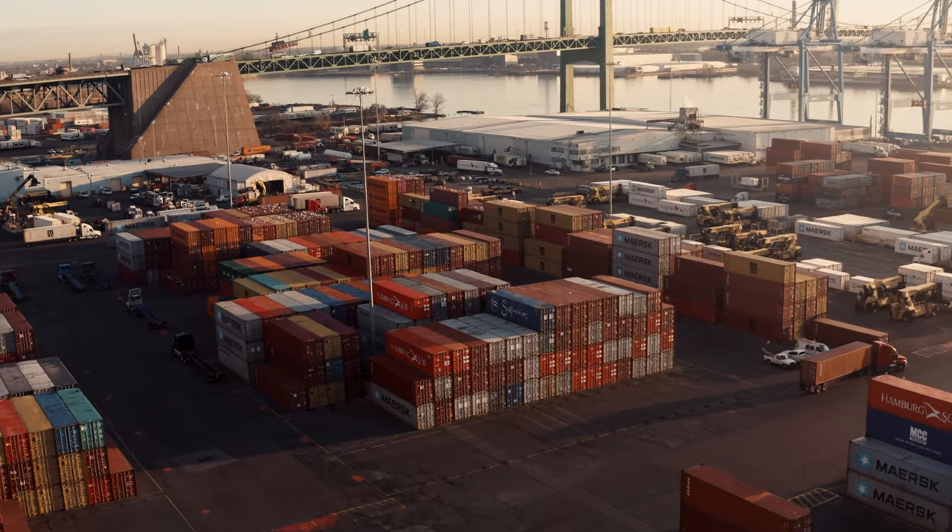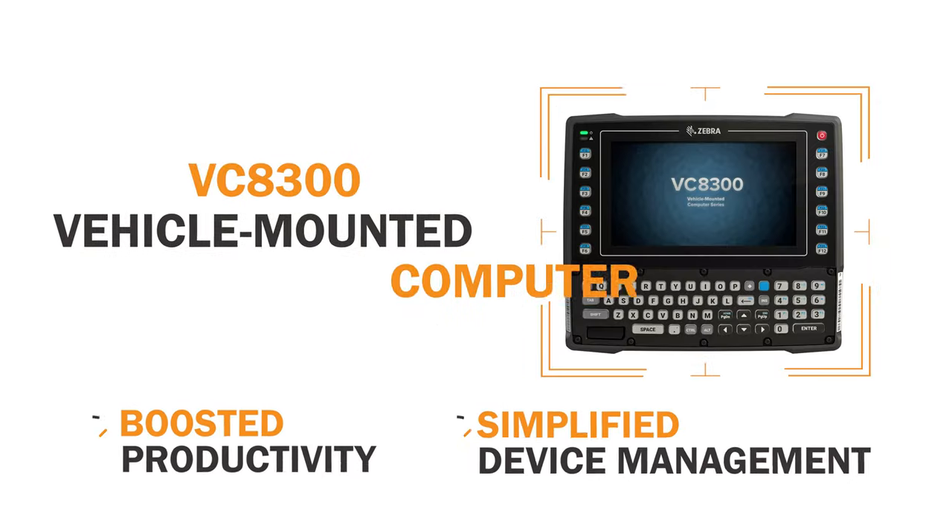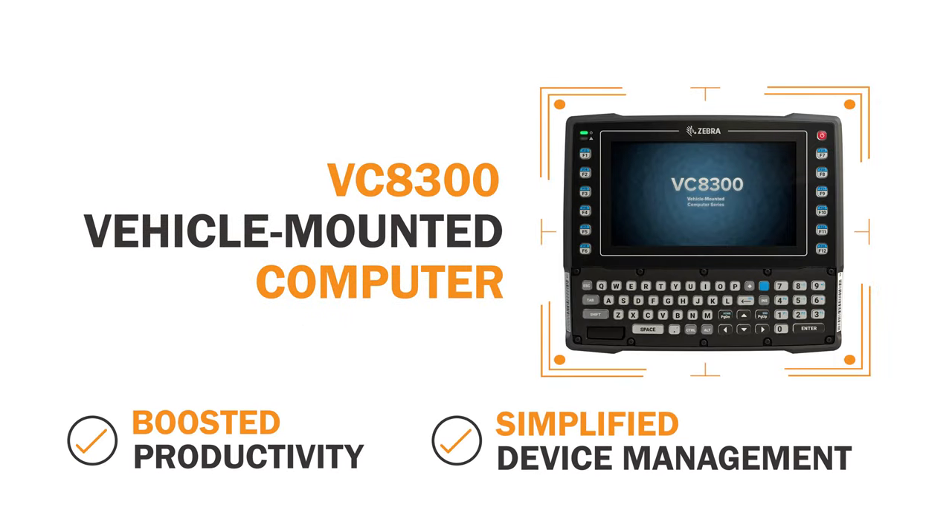To survive in today's warehouses, technologies must be built tough. That's why Barcodes Inc. strengthens operations with Zebra's VC8300 vehicle-mounted computer.